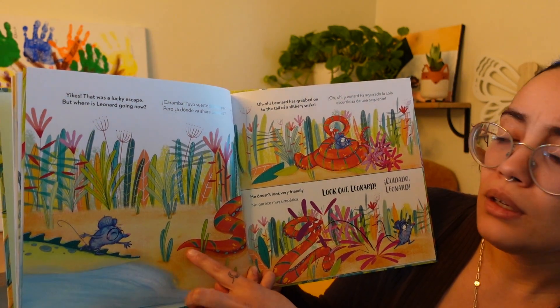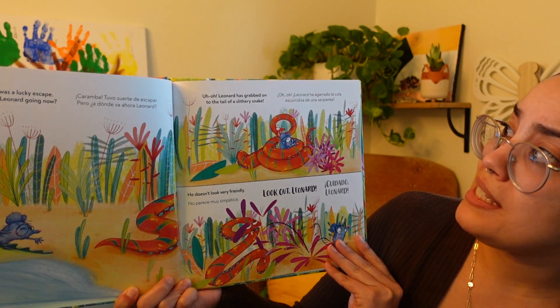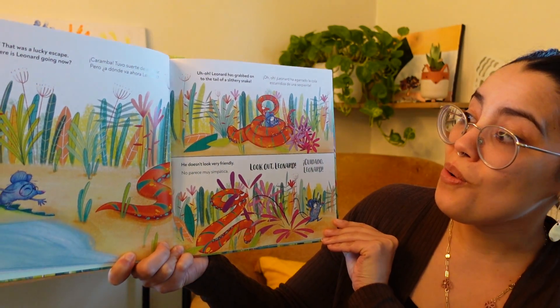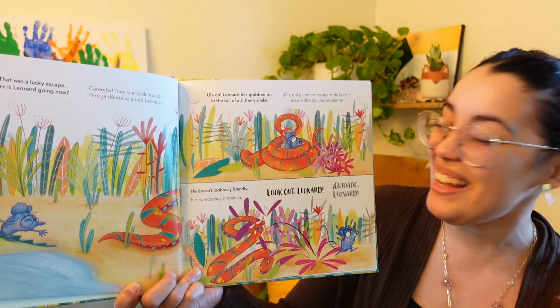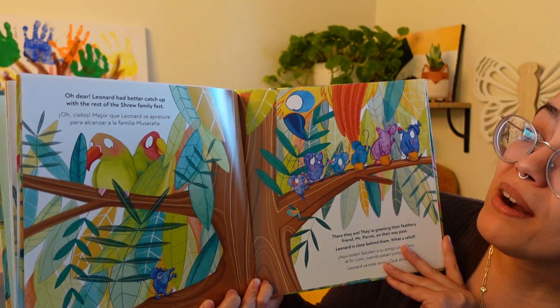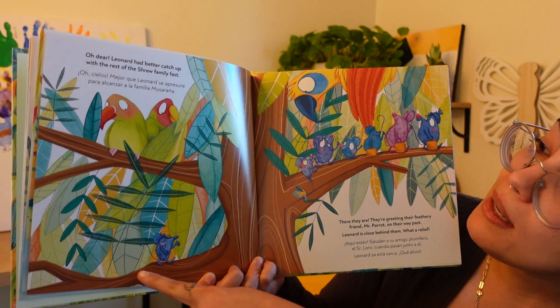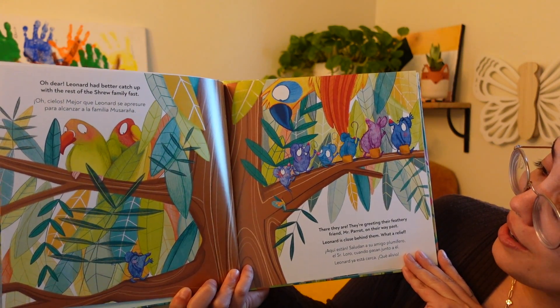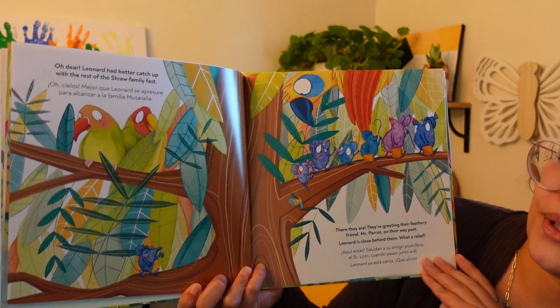But where is Leonard going now? Look at him — he got off the tail of the crocodile with his round black glasses. He's catching another tail. Whose tail is that? Leonard has grabbed on to the tail of a slithery snake. He doesn't look very friendly. What can we say? Look out, Leonard! Don't grab on to that tail of the slithery snake. Leonard had better catch up with the rest of the shrew family fast. He's not with the snake anymore — he's climbing up a tree. There they are, greeting their feathery friend Mr. Parrot on their way past. Leonard is close behind them.